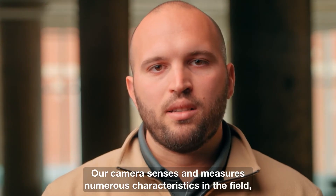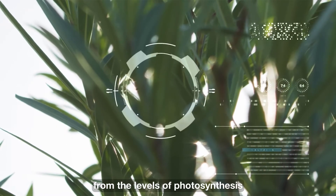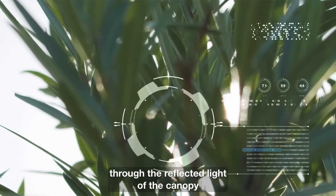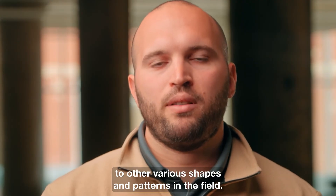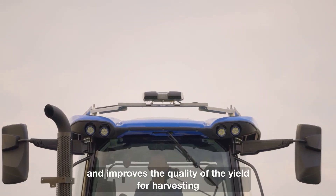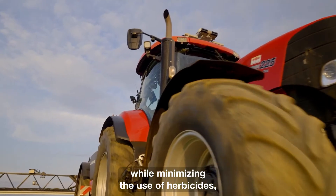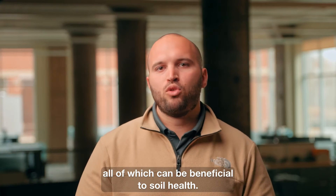Our camera senses and measures numerous characteristics in the field, from the levels of photosynthesis through the reflected light of the canopy to other various shapes and patterns in the field. Sense and Act helps farmers efficiently apply nutrients and improves the quality of the yield for harvesting, while minimizing the use of herbicides, all of which can be beneficial to soil health.